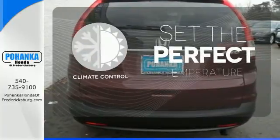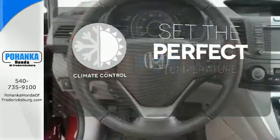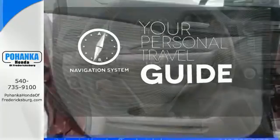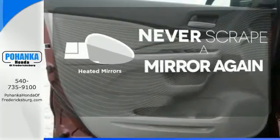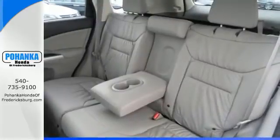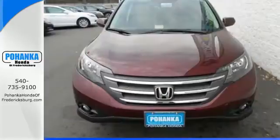The climate control lets you set the temperature exactly where you want it. It comes with a navigation system to easily guide you to your destination. Heated mirrors means never worrying about ice obstructing your view. This is the perfect alternative in a sea of bland, small SUVs.